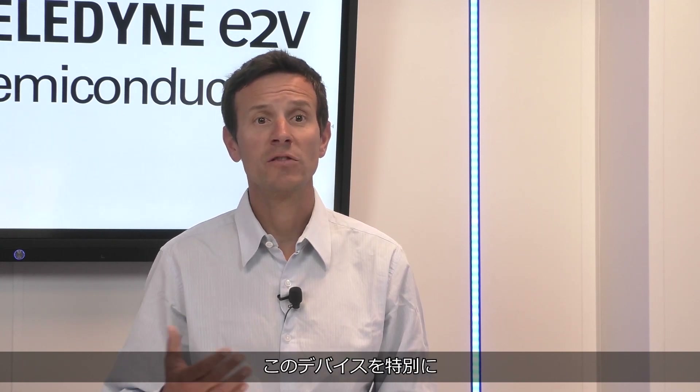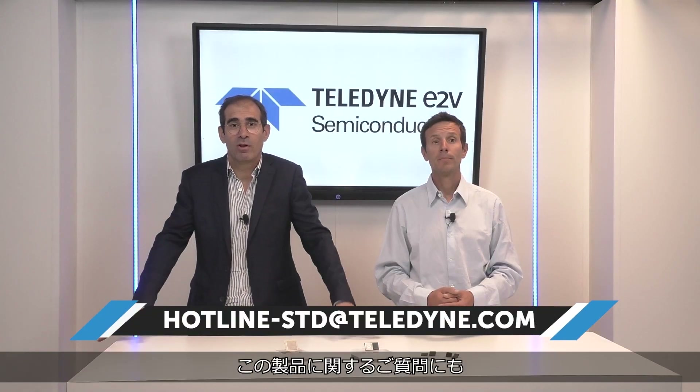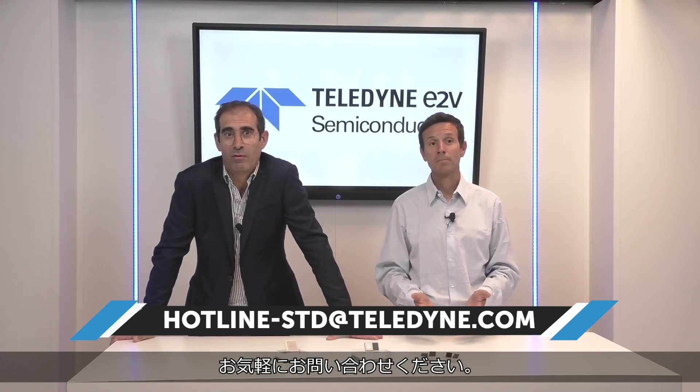Do not miss the chance to have privileged access to this device. Any questions you may have on the products will be answered as usual, so please feel free to contact us.